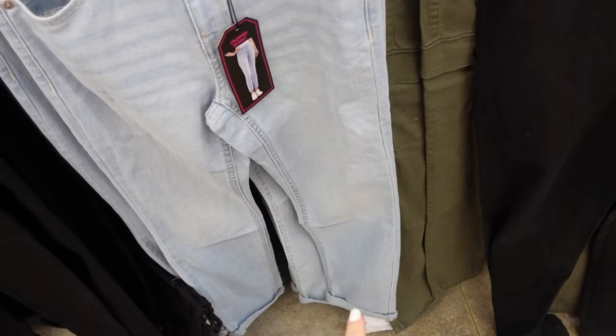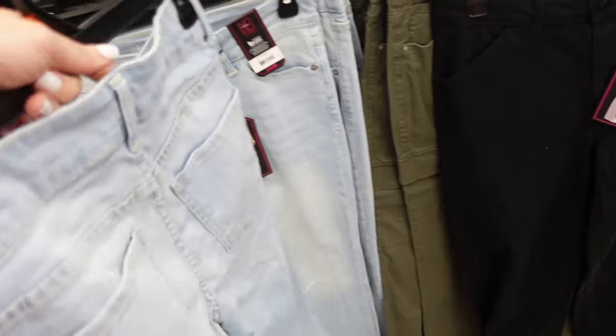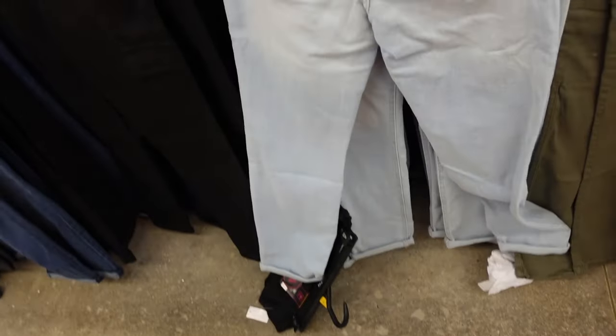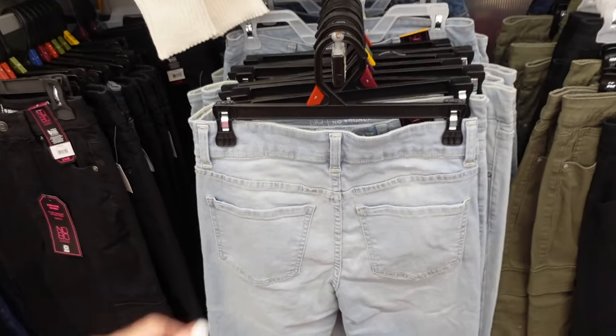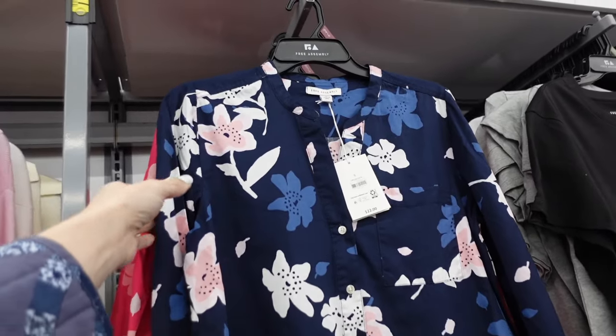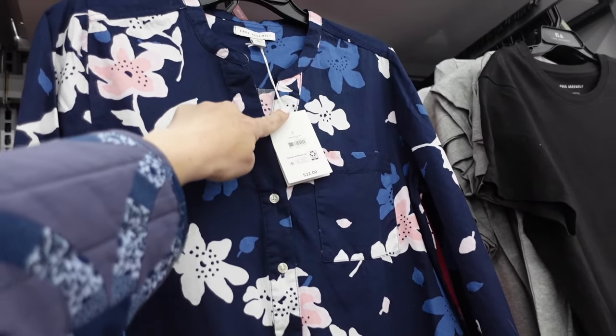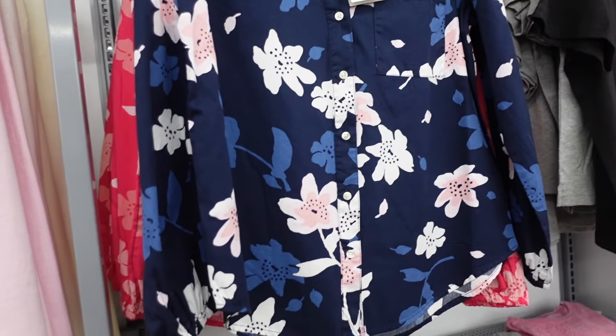Skinny crop jeans from No Boundaries — high rise with whiskering, straight through the leg, cuffed at the bottom, pockets on the back. Plus sizes on sale for $8.42. A couple different washes available, great for spring, really nice quality and super marked down.